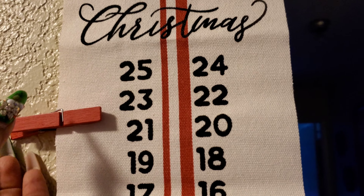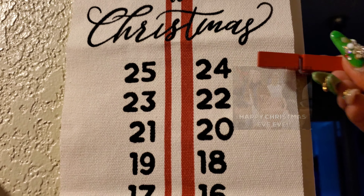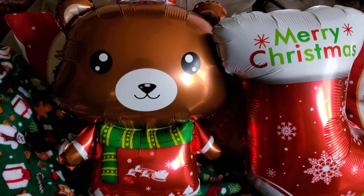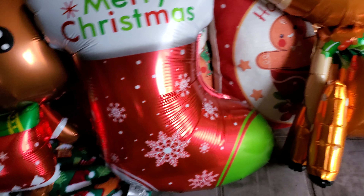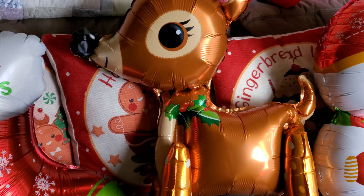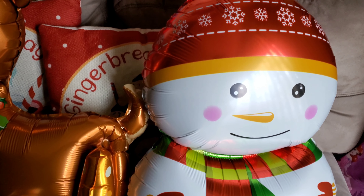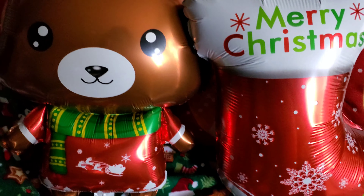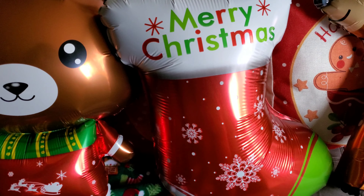Today we're going from happy Christmas Eve Eve to Merry Christmas Eve! I blew up those cute little balloons — see how cute? And then here goes the little deer and then the snowman right here, super cute you guys. These were a dollar from the 99-cent store, a dollar, and they're each 24 inches. Super cute, love it.